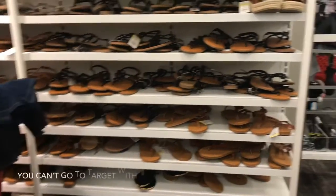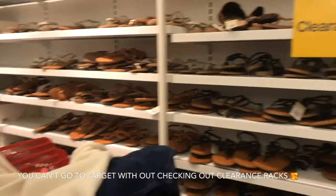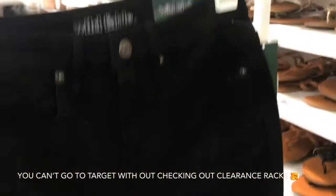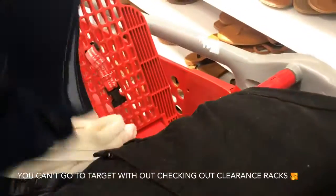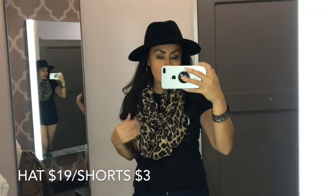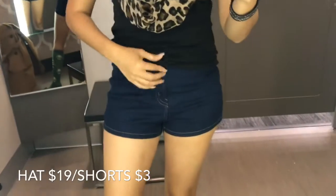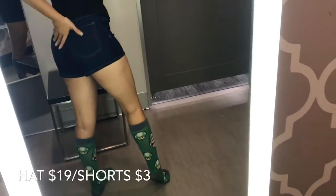Right now is the best time to get shorts and sandals because they are so cheap — they're all on clearance like $7. The shorts are in clearance too — these are $3! I found these black shorts in clearance as well, these are $5. Right now is the time to get them, you'll get them really cheap. I also picked up this hat because I never wear hats but I actually like it a lot — it's only $19. These shorts are only $3, you can't beat that. I'm definitely taking them for next summer — it's hard for me to find a good pair of shorts.